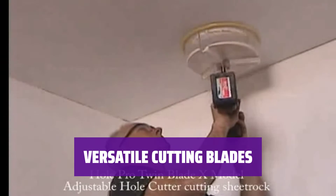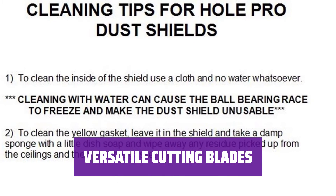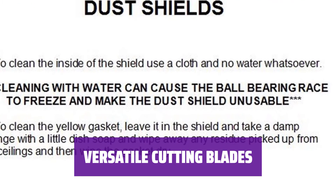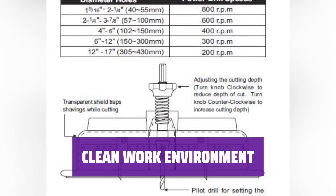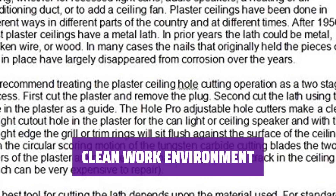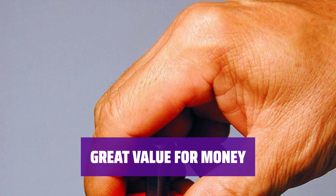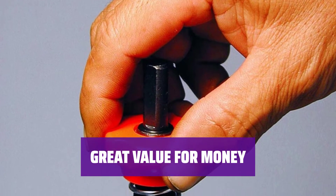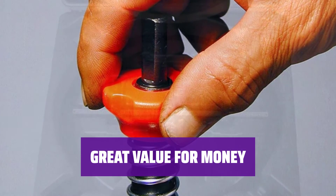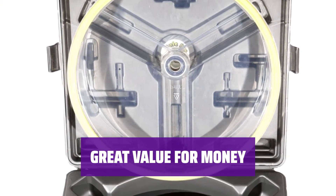With high-speed steel blades for wood, plastic, and more, along with tungsten carbide blades for drywall and fiberglass, tackle any material with ease. Say goodbye to messy workspaces with the included dust collection cup — keep drywall dust and debris contained for a cleaner finish. While it may be a bit pricey, the Hole Pro X 305 replaces the need for multiple tools, making it a cost-effective choice for any professional or DIY enthusiast.